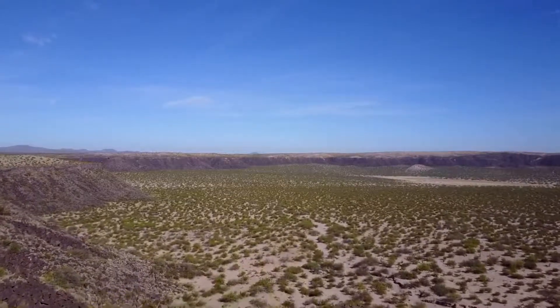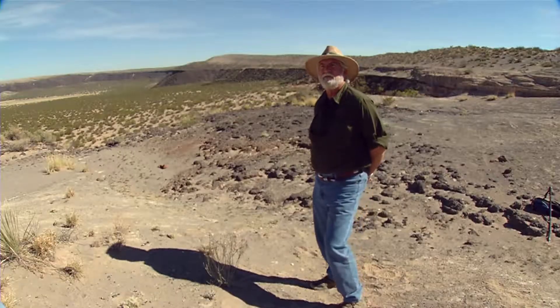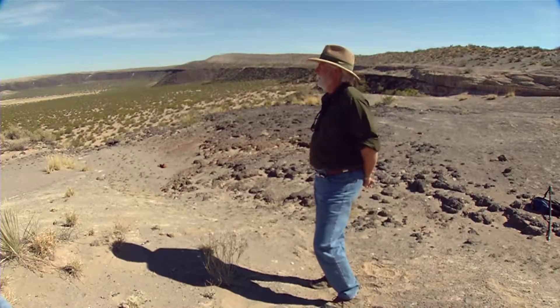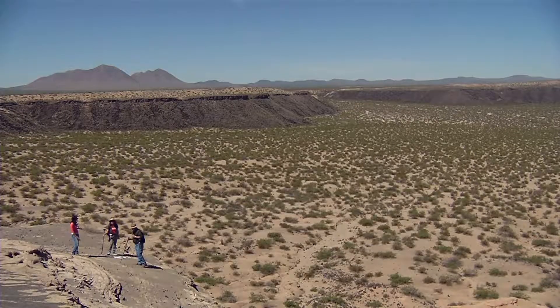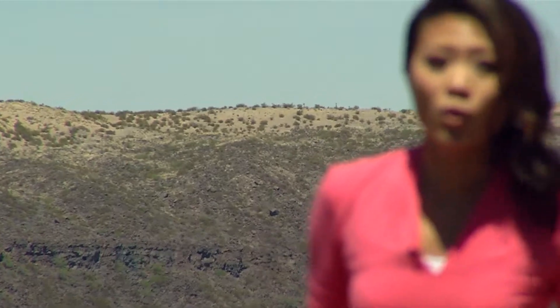Kilbourne Hole, in Las Cruces, is a site best described by self-proclaimed naturalist David Etzold as having 'magnificent emptiness.' It is one of the few places in the country where you can find olivine, also known as peridot.